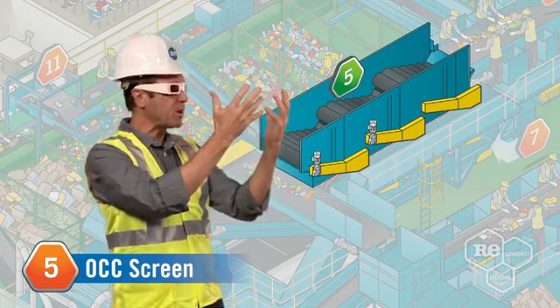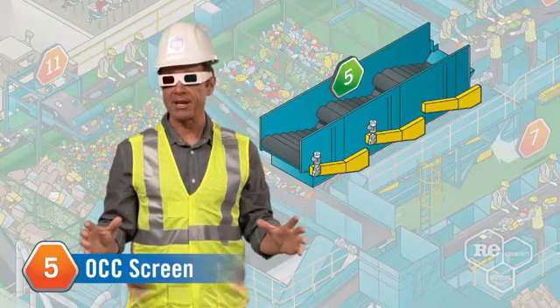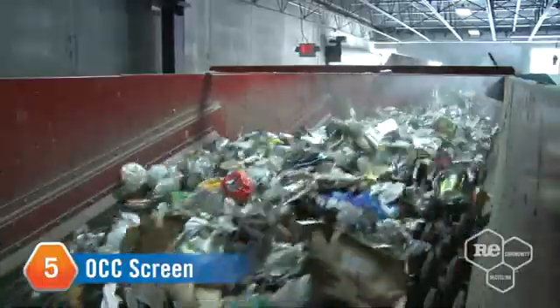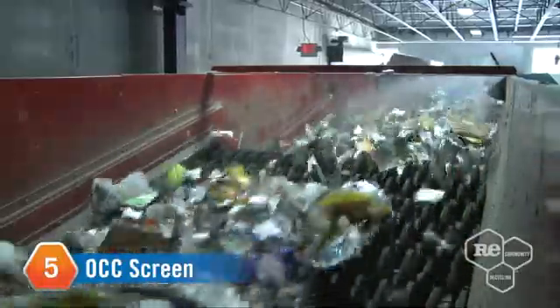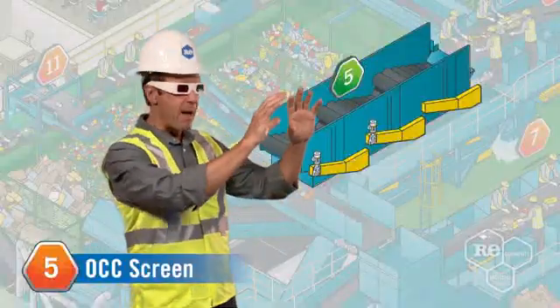You've got to check out how we separate 3D objects from the 2D ones. OCC stands for old corrugated cardboard, and the OCC screen won't allow 3D objects like containers to end up in the same place as 2D objects like fibers. The OCC screen is an inclined series of rotating disks that allow paper and other flat material to fall right through them.